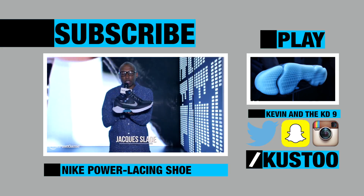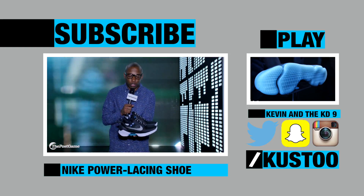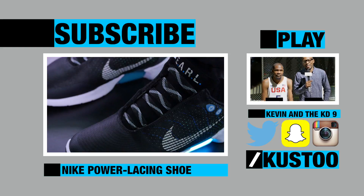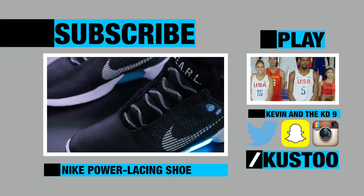I just wanted to give you a first look at Nike's technically first laceless shoe. I know we all think about the Air Mag when we think about laceless shoes. What's up, guys? Jacques Slade here with Kevin Durant. And as you know, we just launched the KD9, just launched the Olympic jerseys. Now, you've been at a low top.